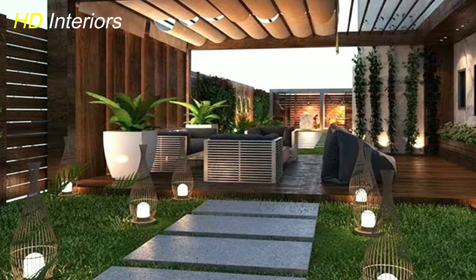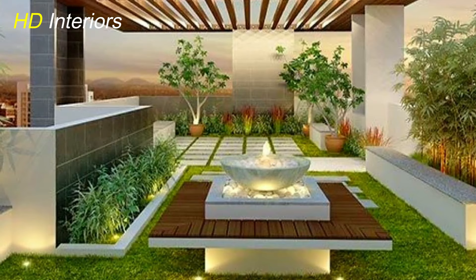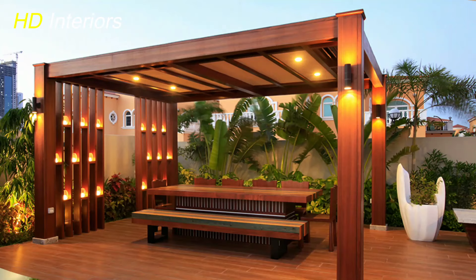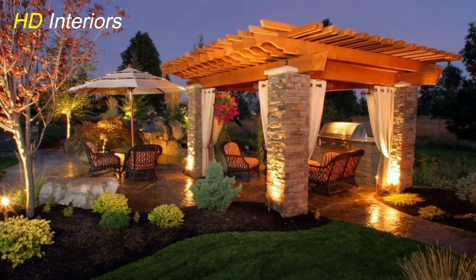First, we'll begin with patio decorating ideas. Before embarking on your patio decorating journey, it's essential to choose a theme that reflects your personal style and preferences. Whether you lean towards the clean lines of modern design, the rustic charm of farmhouse aesthetics, or the relaxed vibes of coastal décor, your chosen theme will serve as the guiding principle for your design decisions.